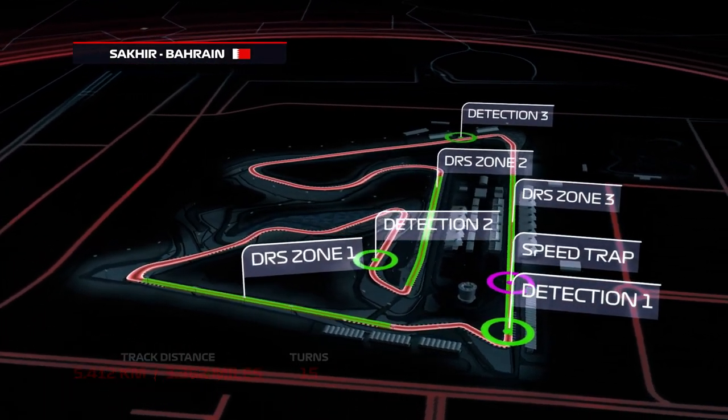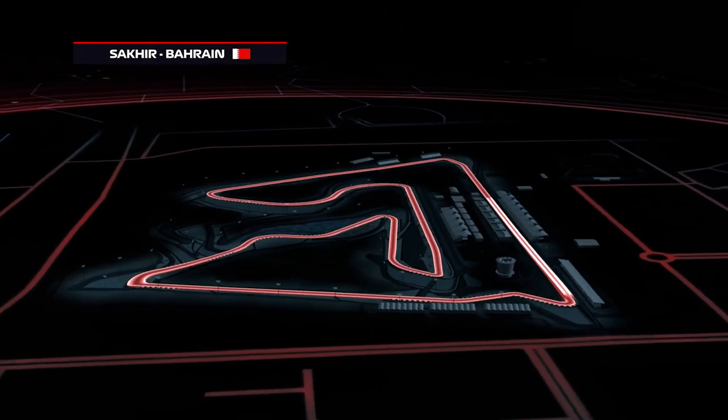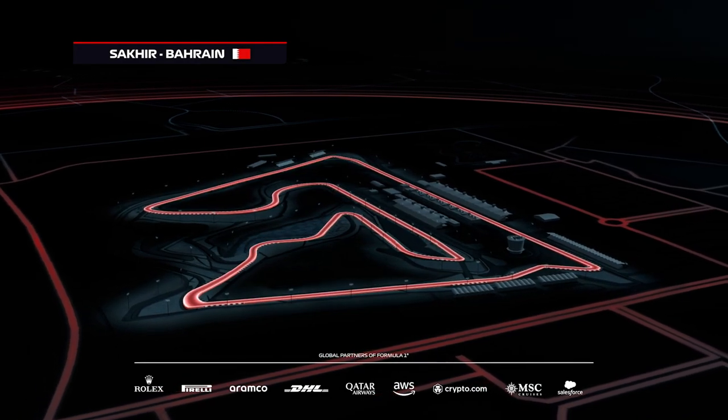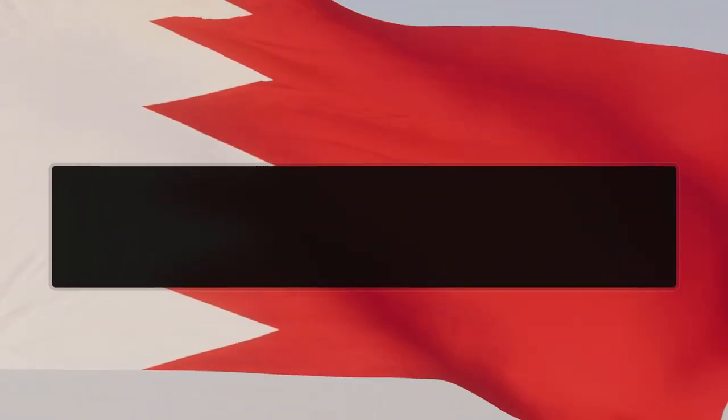Keep an eye out for drivers locking the front left down into the tricky braking zone of Turn 10. So with the race not far away from starting, here's what today's grid rundown looks like.